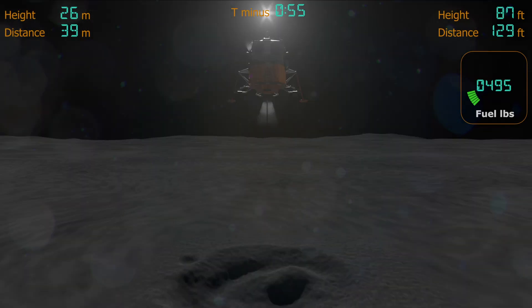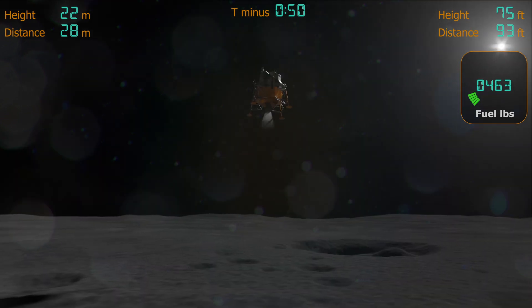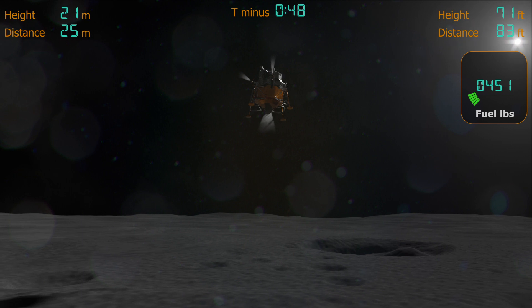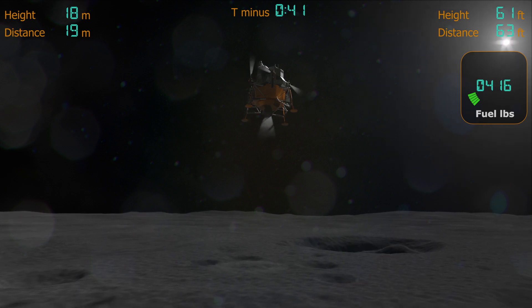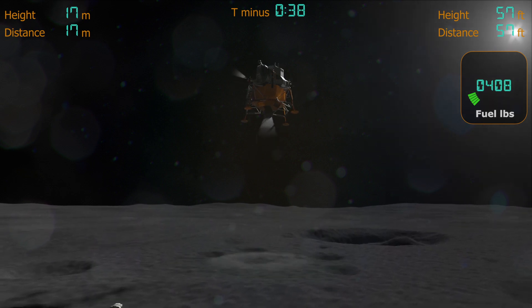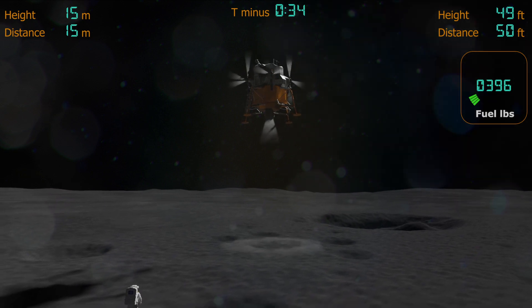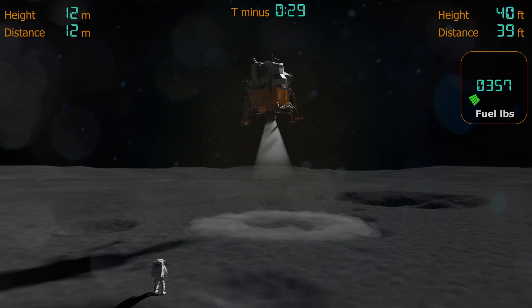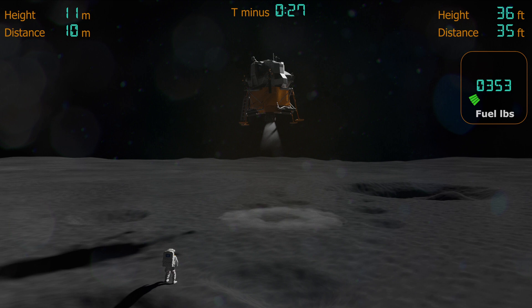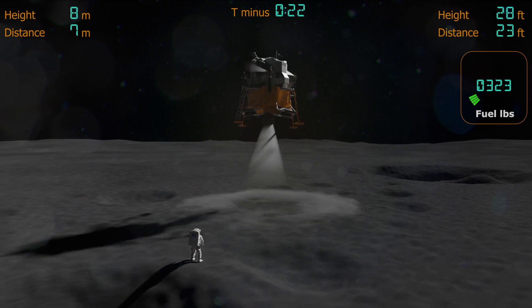100 feet. Three and a half down. Nine forward. Five percent. 75 feet. That's looking good. Down a half. Six forward. 60 seconds. Lights on. Down two and a half. Forward. Forward. 40 feet down, two and a half.